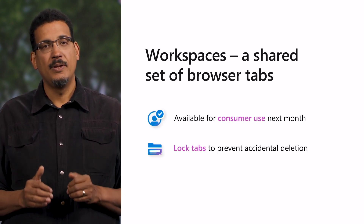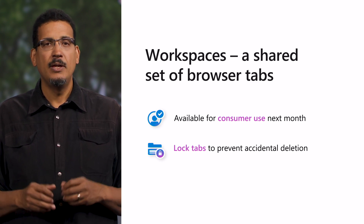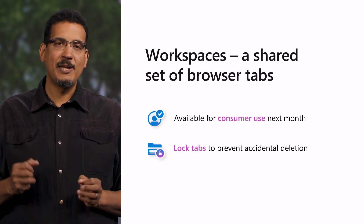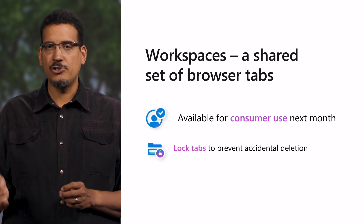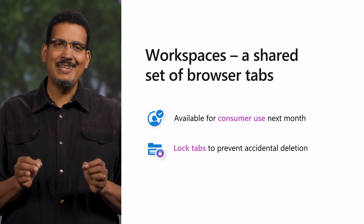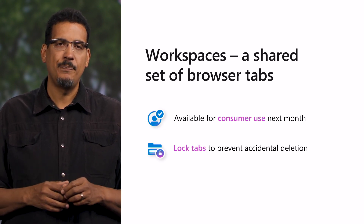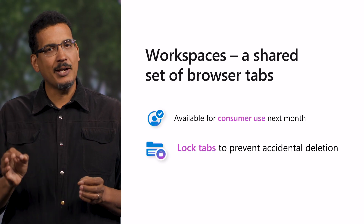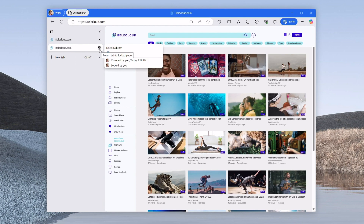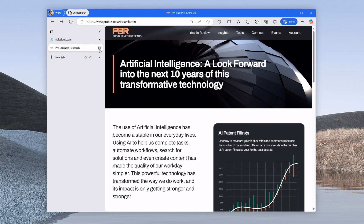Opening too many tabs is still a thing, so we have Edge Workspaces to keep everything organized by project. Edge Workspaces helps you collaborate and stay on the same page with a shared set of browser tabs. Next month, Workspaces will become generally available for consumer use, so in addition to commercial use, you can experience the power of Workspaces to help organize projects at home or at work. We've also heard your feedback that it's easy to accidentally delete an important tab from your workspace. To remedy this, we added the ability for Workspace members to lock tabs. Right-click the open tab and select Lock Tab from the menu. Now users cannot delete the tab, which is signified by a lock icon. Users can still navigate to other pages within the tab, but it will only show on their end, while other Workspace members will still see the locked tab. Selecting the Reset button will take the user back to the page where they locked the tab.